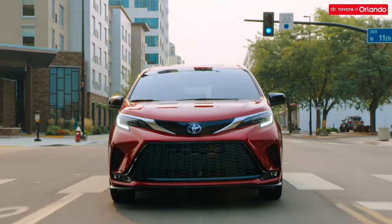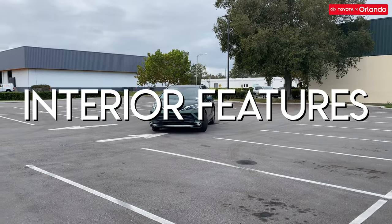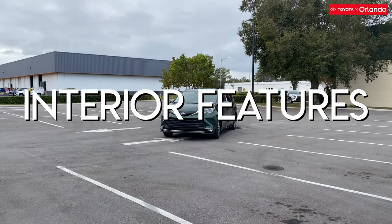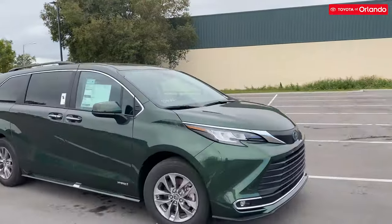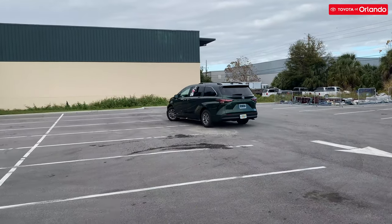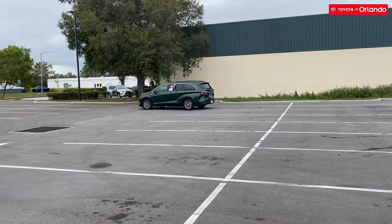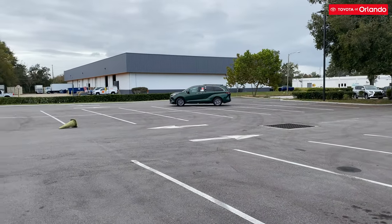They say it's what's on the inside that counts, but the 2021 Toyota Sienna looks amazing inside and out. The interior is host to some incredible creature comforts, including an optional 1080p HD backseat entertainment display, Qi wireless charging, a 1500-watt power inverter in the trunk, Softex and leather trimmed upholstery options, manual window sun shades throughout the cabin, seven USB ports in the cabin, and captain's chairs in the second row with optional built-in ottomans.